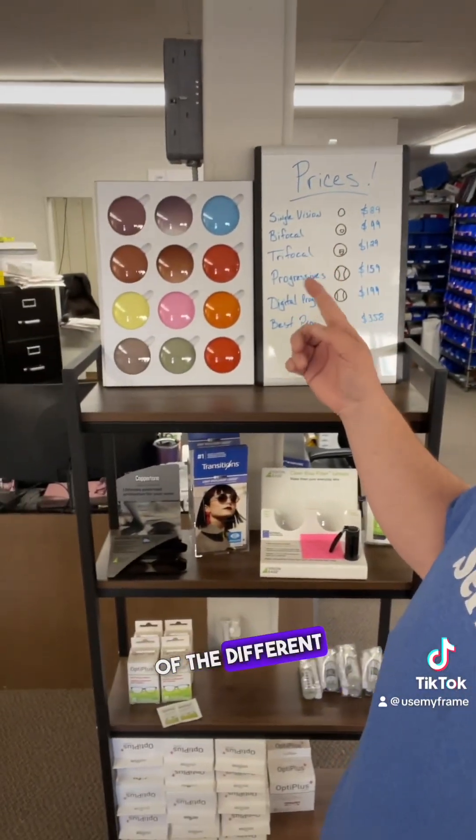Here you can see examples of the different tints we can do. Really, we can do any color, any shade, any style — gradients dark to light, double gradients — a lot of stuff that other places can't do, because we do it right here in Rock Falls.